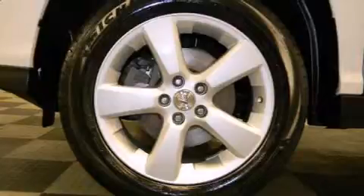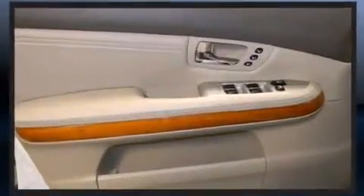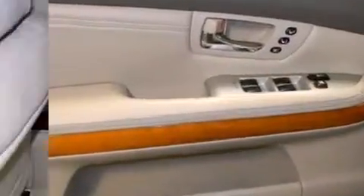Lexus prioritized practicality, efficiency, and style by including a rear window wiper, a power seat, front dual-zone air conditioning, fully automatic headlights, a power liftgate, skid plates, and much more.